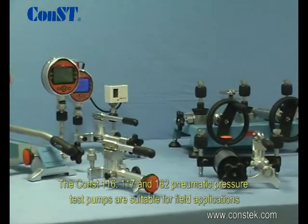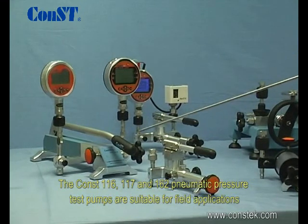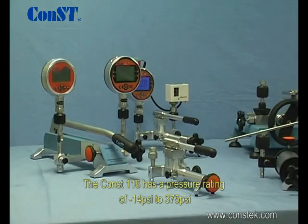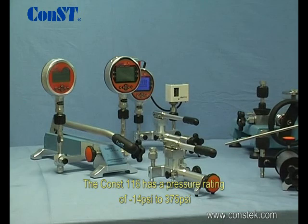The Const 116, 117, and 162 pneumatic pressure test pumps are suitable for field applications. The Const 116 has a pressure rating of negative 14 to 375 psi.